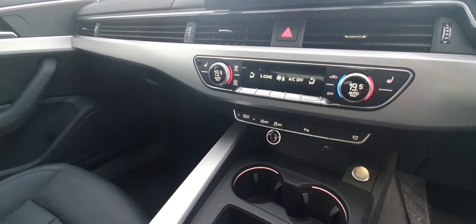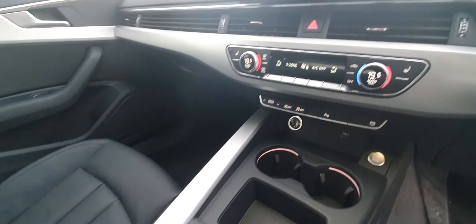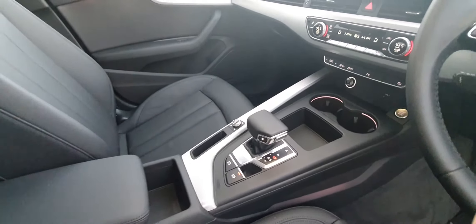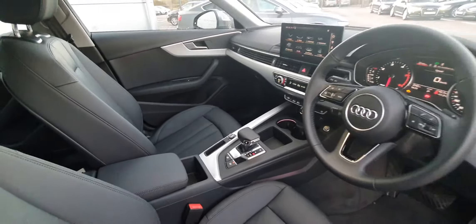Heated seats, three-zone digital climate control — two in the front, one in the back. You also have drive select modes, push button start and stop, cruise control with a speed limiter, and much more.